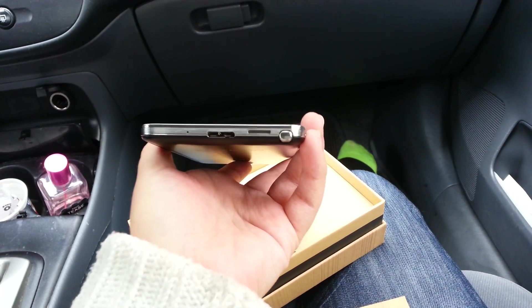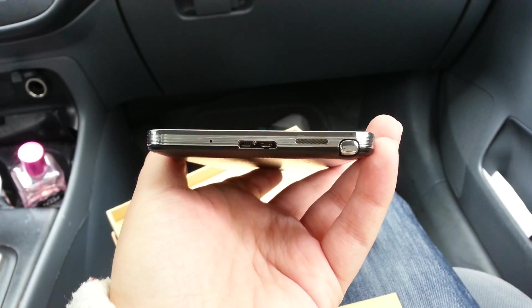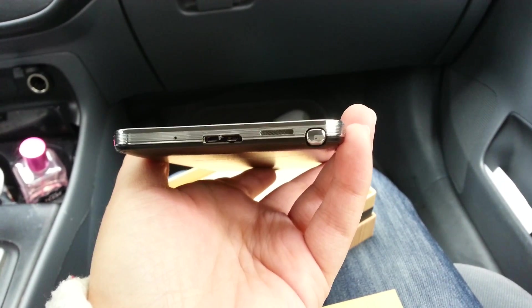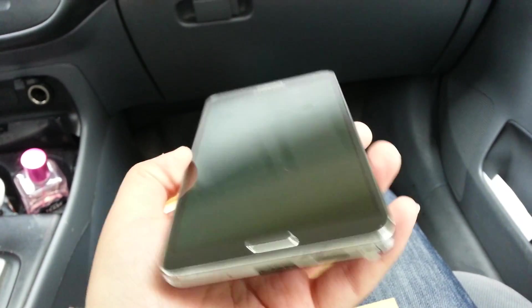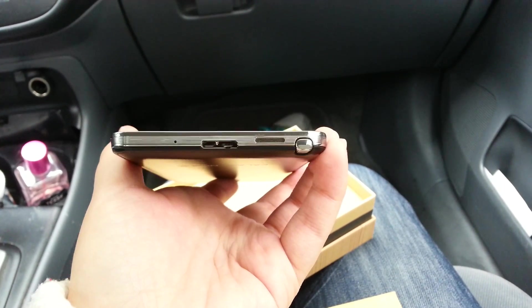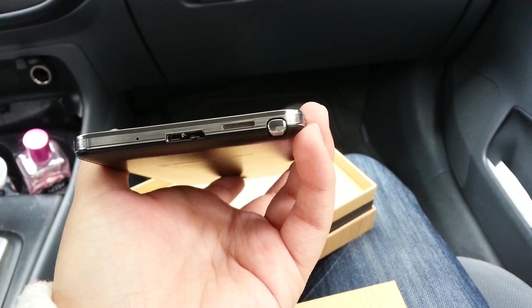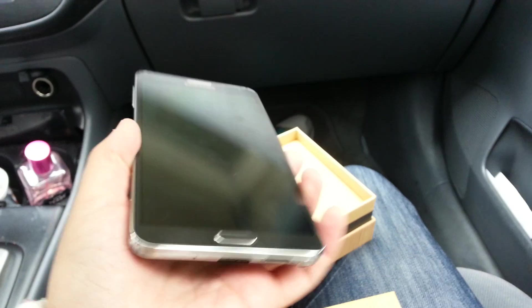I'm also noting that the speaker grill at the bottom is pretty subpar compared to what was on the Note 2, which I'm recording on right now. I played Candy Crush Saga on the first defective unit and could hear some clipping at the highest volume, and this one does that as well. I'm going to listen to some music and test that further. Apparently it's a lot weaker than what's on the Galaxy Note 2 and it just doesn't sound as nice.